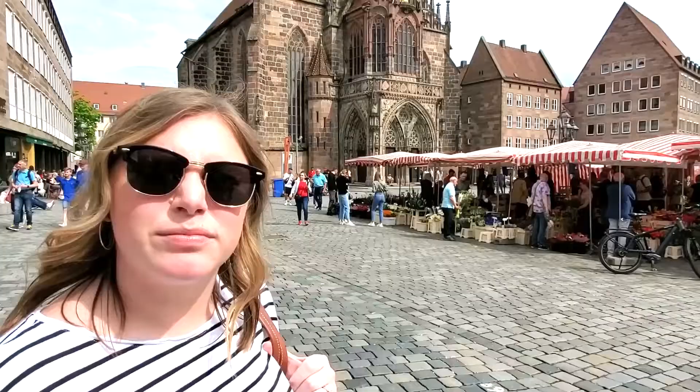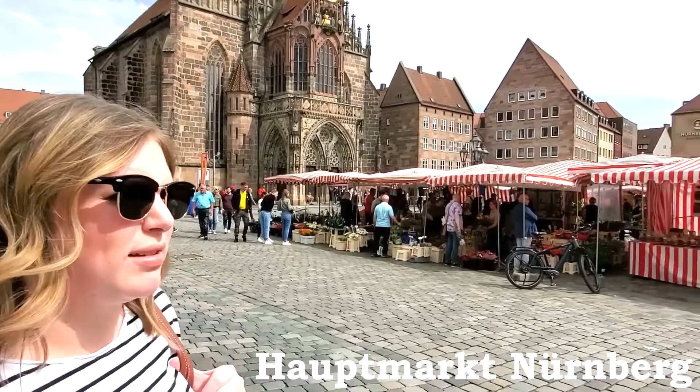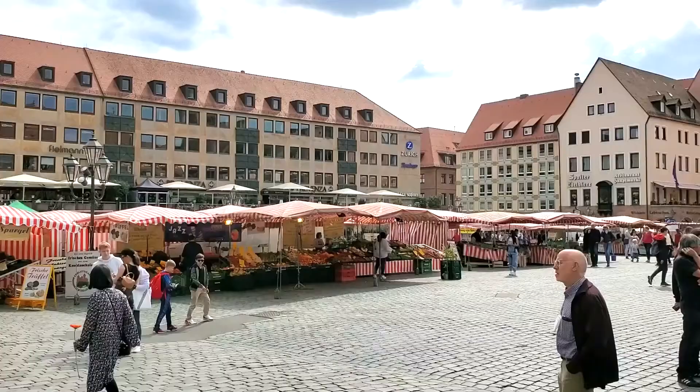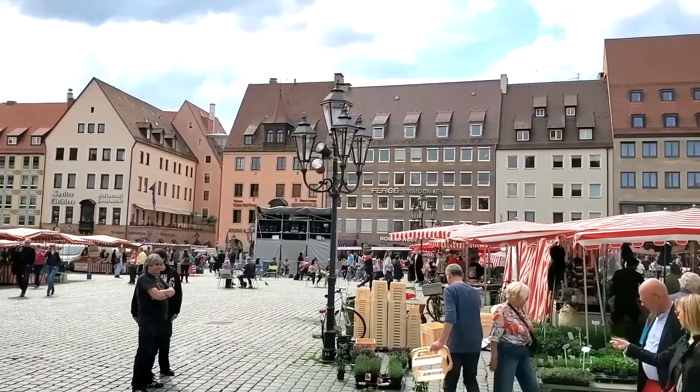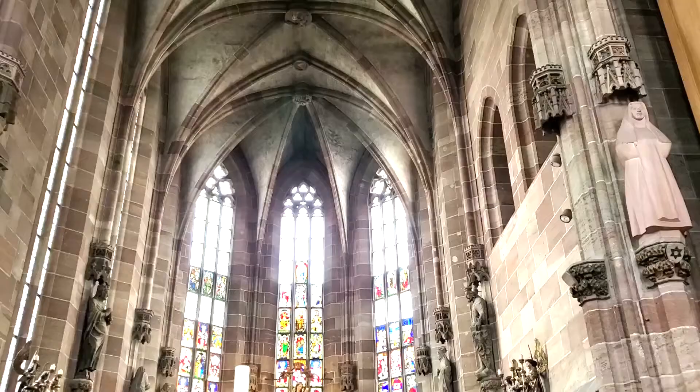We're here in the central square of Nuremberg. This is where the big Christmas market is every year, but today there are just little stands selling vegetables and food. It's a Saturday so it's pretty busy. The door was open on the church on the square, called the Frauenkirche, so we gave ourselves a little self-guided tour before finally heading off to the train station.